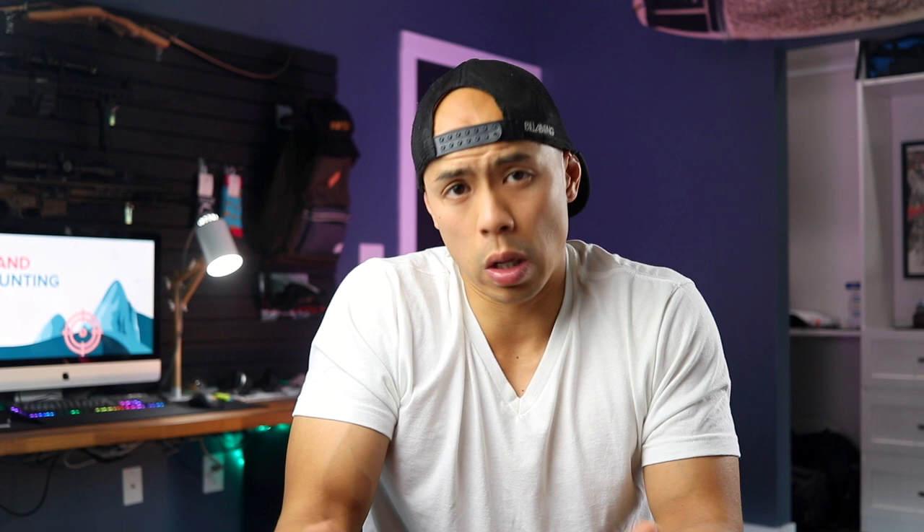However, showers is the real question. Most glamp sites are located near trails, mountains, and lakes. Guests would like to clean off in a nice hot shower after those outdoor experiences. So how do you get the water pressure, hot water, and the structure to house it all? The simplest solution is an outdoor shower, but that limits you based on the climate you're in.